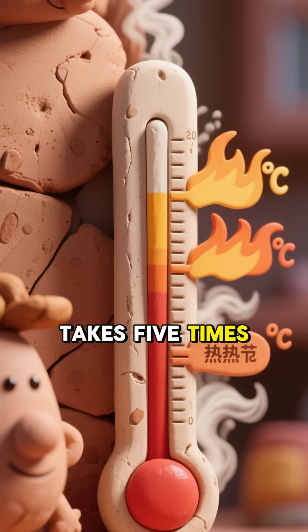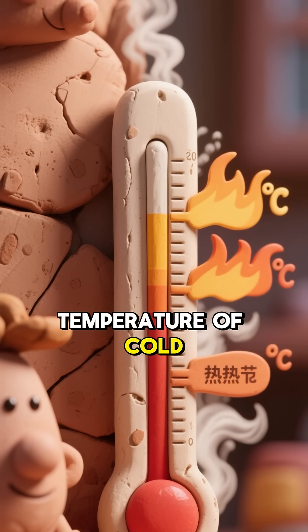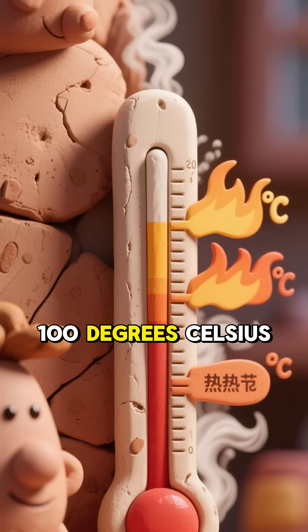In fact, it takes five times more heat to turn boiling water into steam than it does to raise the temperature of cold water to 100 degrees Celsius.